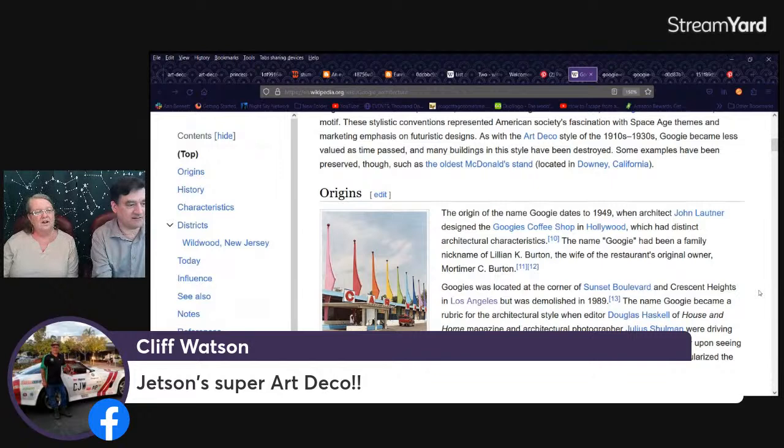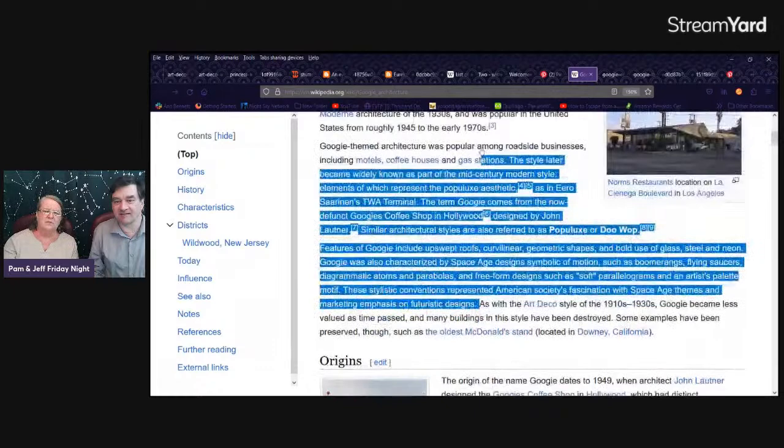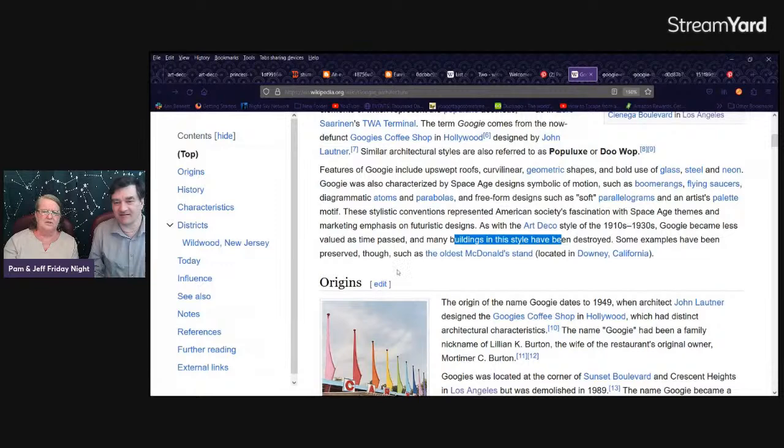The Jetsons is definitely more like Googie Atomic Age than Art Deco, but they kind of flow somewhat — Googie kind of came from Art Deco. Many buildings have been destroyed, but some examples have been preserved. The oldest McDonald's — you see the upswept roof there. That's again meant to reference a carport, because this style was coming in as cars were coming in.